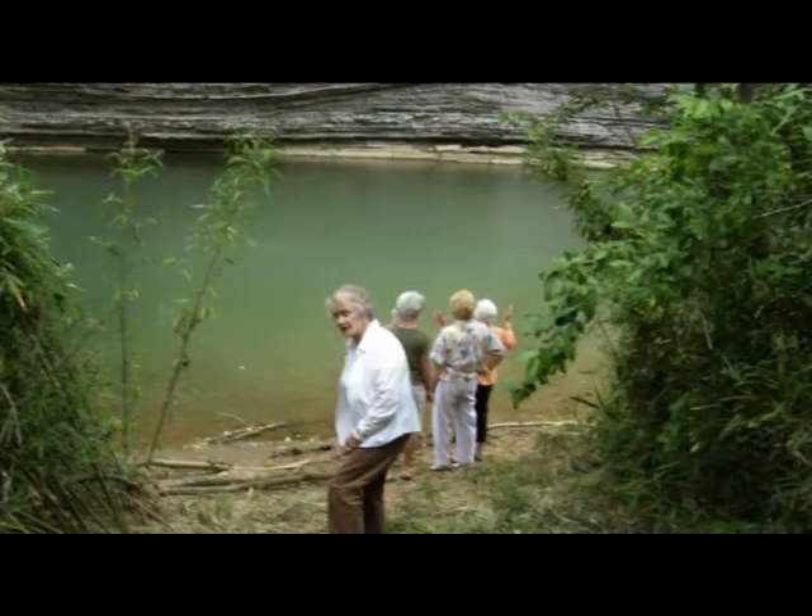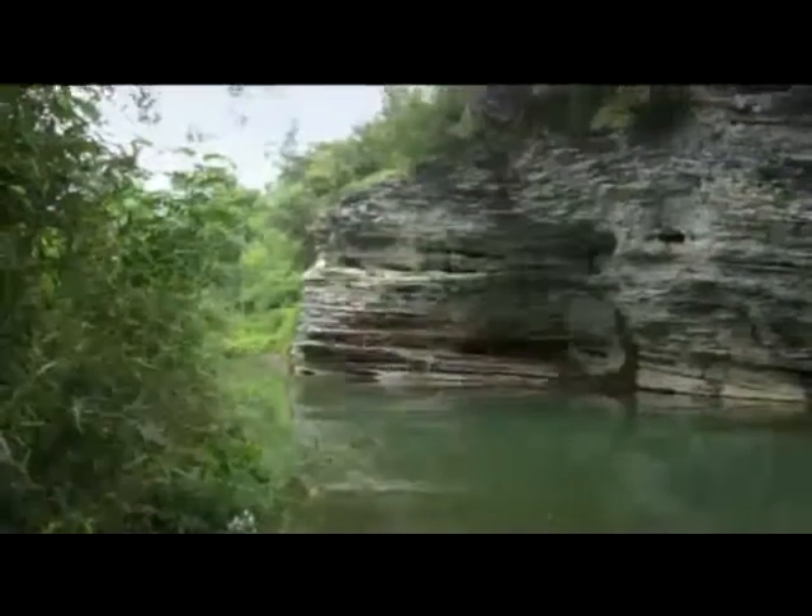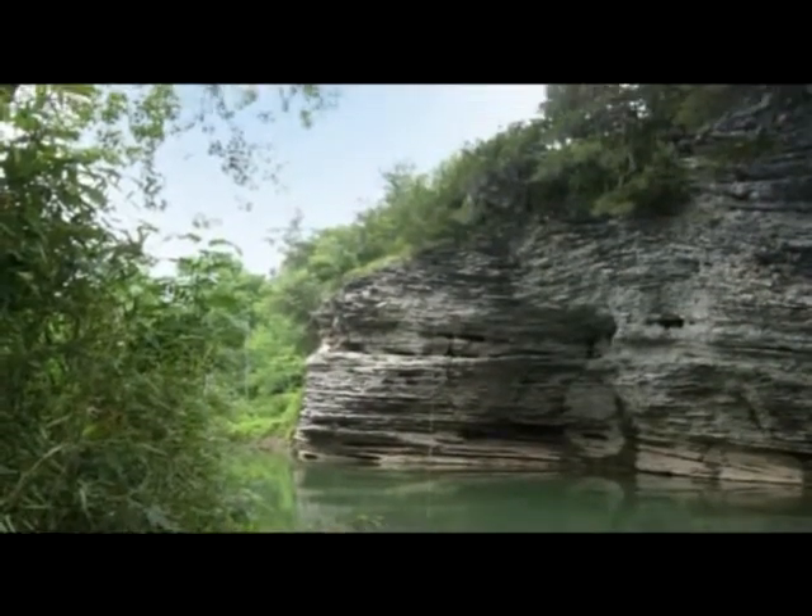We drove down to the War Eagle River and got out to walk about. We knew we were looking for property, so he called us and just said, do you want this property? And we were like, yes. There used to be just this huge gravel bar right here, but this year the floods have just been horrendous — washed everything out.